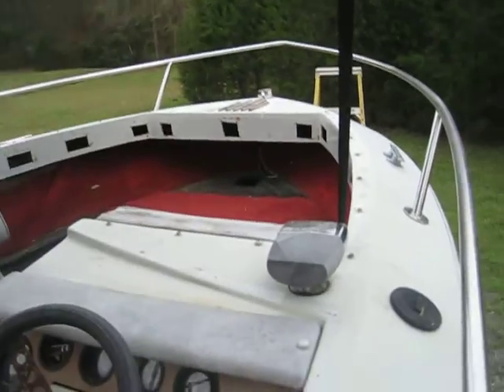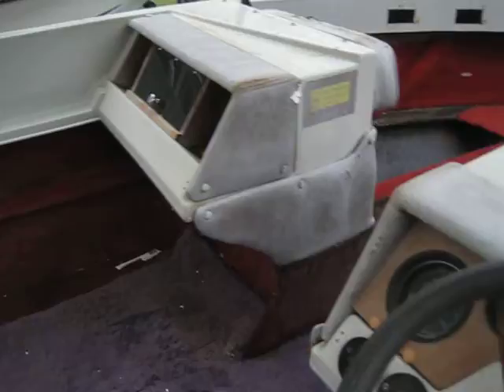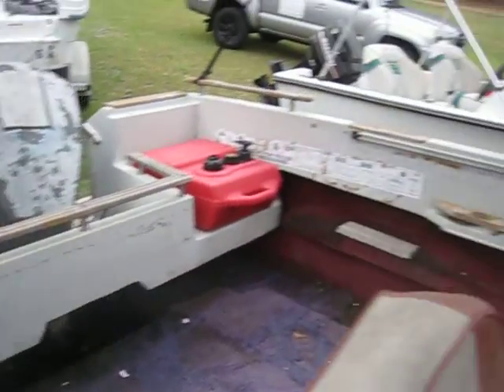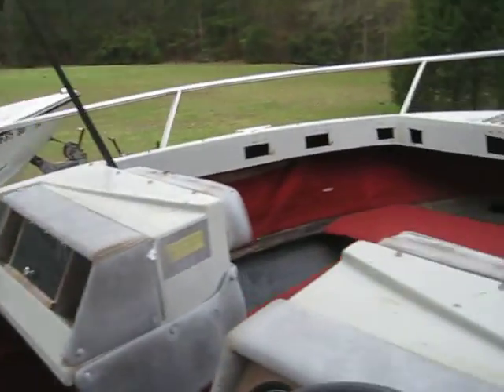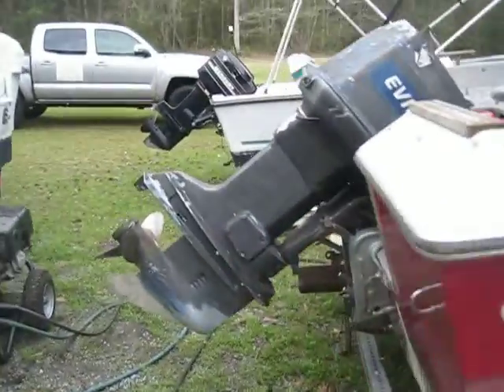Brand new Bimini, decent trailer, well running, well serviced motor. There's a mechanic right down the road that takes care of the engines in this area for all the locals. We are in Ridgeland, South Carolina. Tires are in good shape. She's just a good little boat.